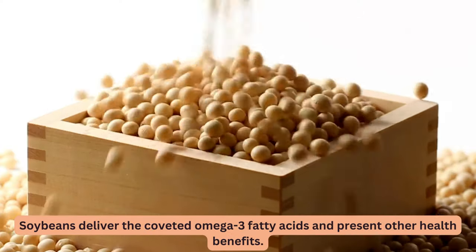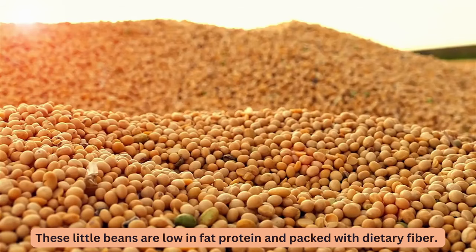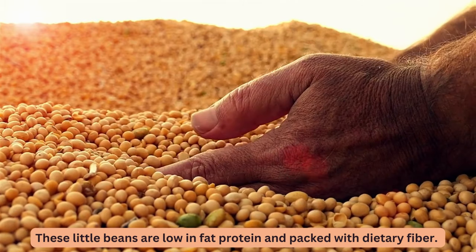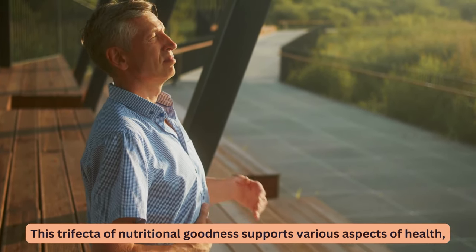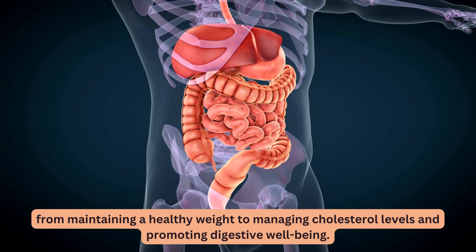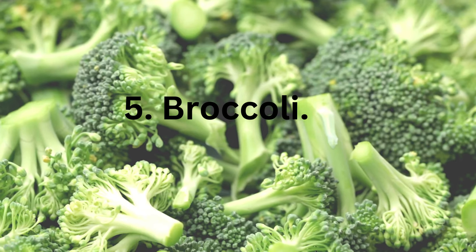Soybeans deliver the coveted omega-3 fatty acids and present other health benefits. These little beans are low in fat, high in protein, and packed with dietary fiber. This trifecta of nutritional goodness supports various aspects of health, from maintaining a healthy weight to managing cholesterol levels and promoting digestive well-being.